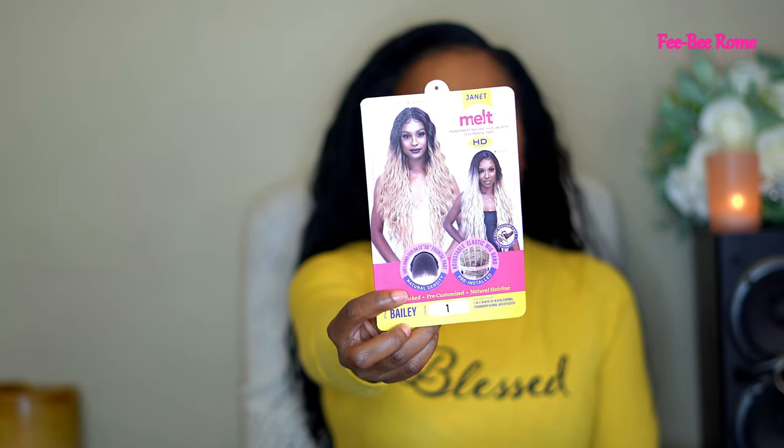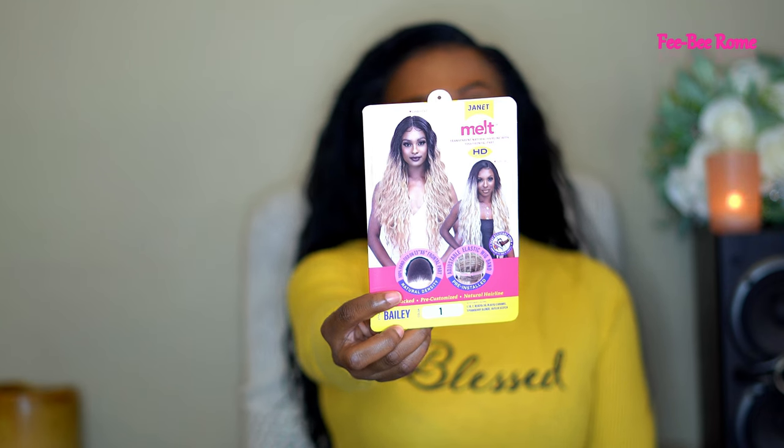She is really pretty — I am slayed to perfection in my opinion. The name of this one is Bailey, from the Janet Collection. Here's what she looks like on the stock card, and I am loving what she's giving. She looks even better in person. This one comes with a transparent natural hairline with a 13 by 6 natural frontal part — you can part just anywhere you want, middle or side, or do the swoop. We also get an adjustable elastic band pre-installed, pre-plugged, pre-customized natural hairline, natural density, soft Swiss lace — perfect for any meltdown with any lace adhesive.